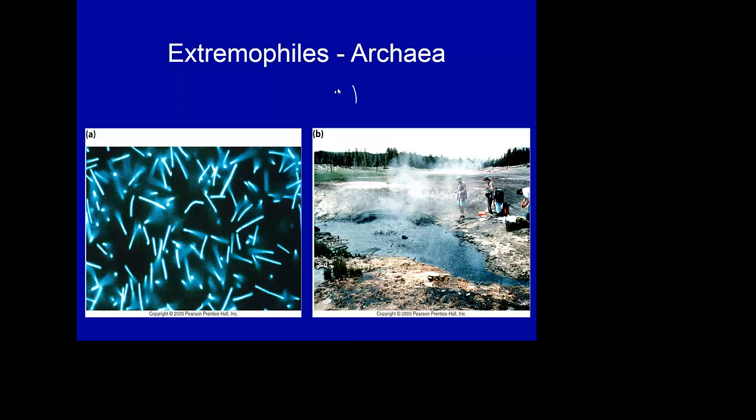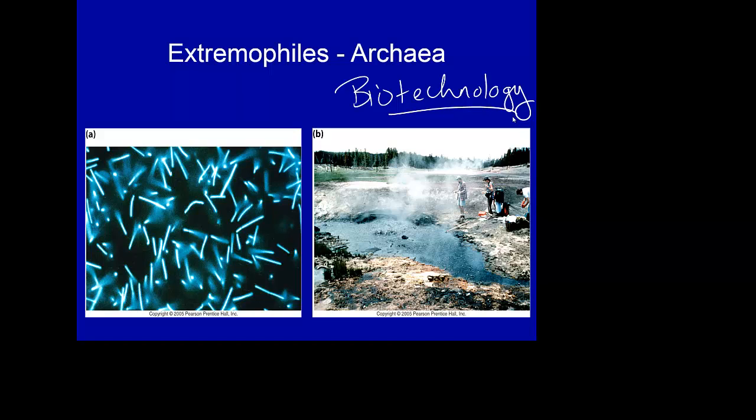They are of terrific interest to biotechnology because we can look at how they behave under these extreme conditions. We've actually found a number of bacteria or archaea that are very good at cleaning up radiation, very good at cleaning up heavy metals.